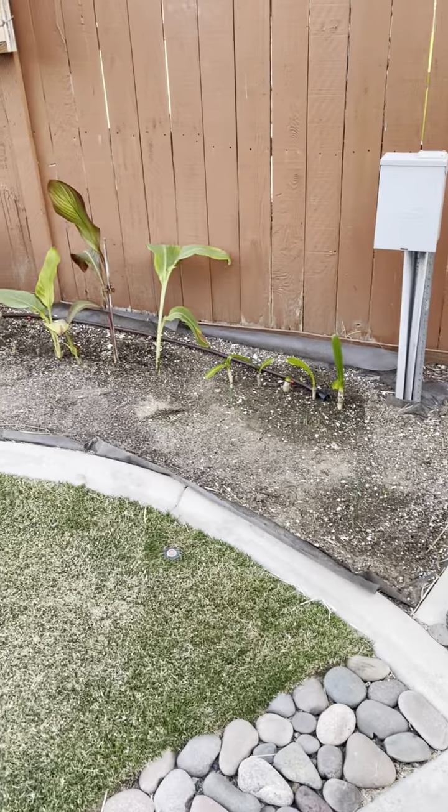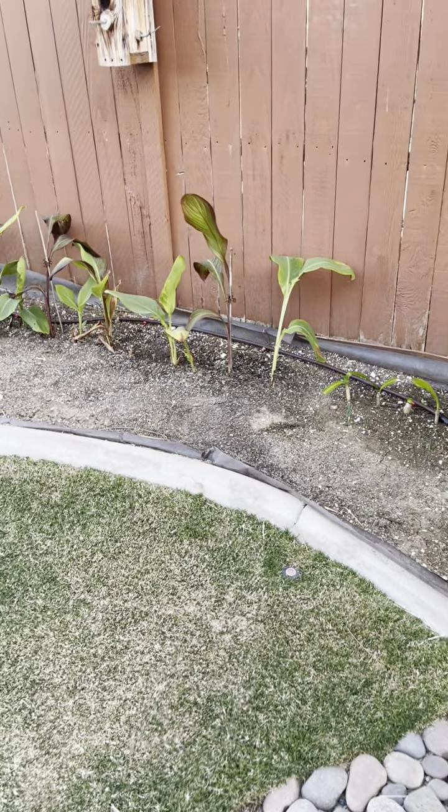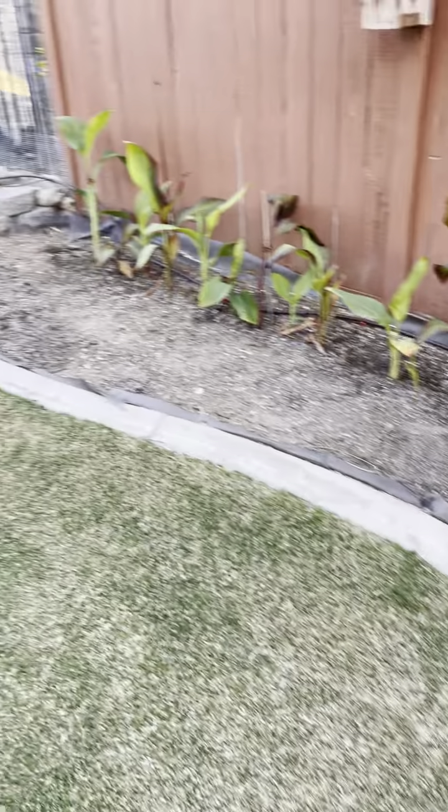So that's going to be all bulbs and canna, which I guess are bulbs. And then in front we're going to plant succulents.